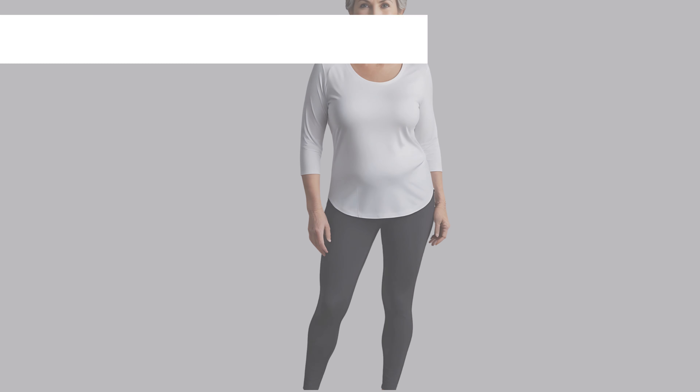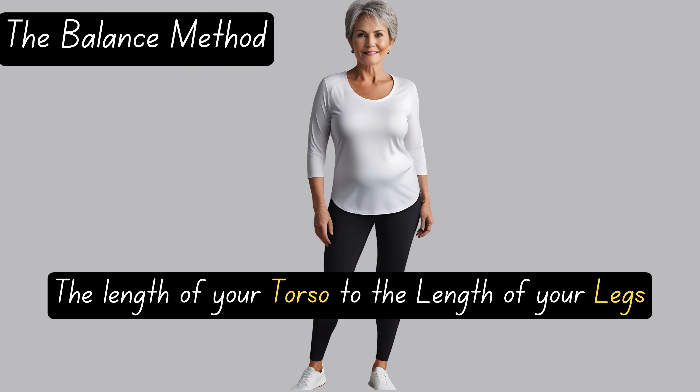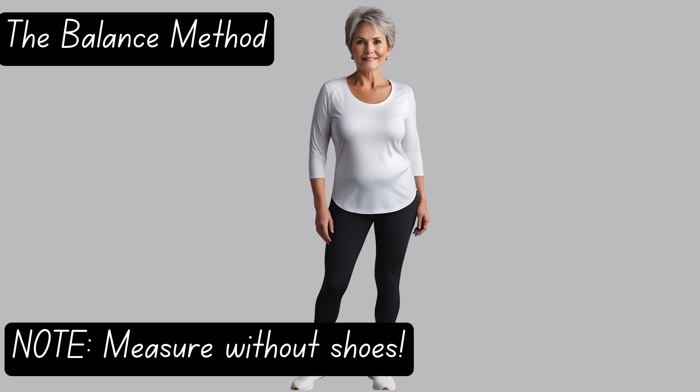So ladies, as promised, here are two methods you can use to assess your torso length. Let's start with the balance method, which compares the length of your torso to the length of your legs. First, stand in front of a mirror wearing form-fitting clothes or just underwear, to clearly see your proportions.